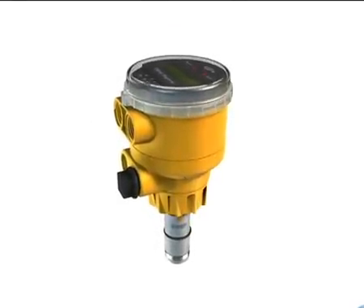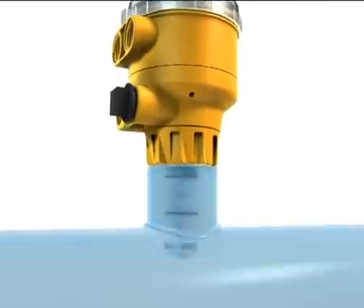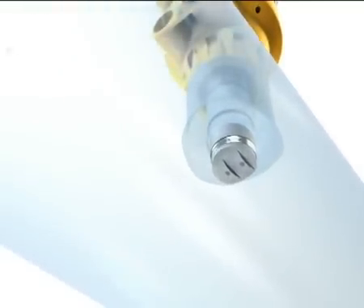The Signet 2551 and 2552 magmeters combine proven magnetoinductive flow measurement technology with a patented supercompact design. The device creates an alternating magnetic field by means of a built-in coil. The magnetic field interacts with the flowing liquid and generates a small voltage across two measuring electrodes. The voltage is proportional to the flow velocity and is measured and processed by the integrated electronics.